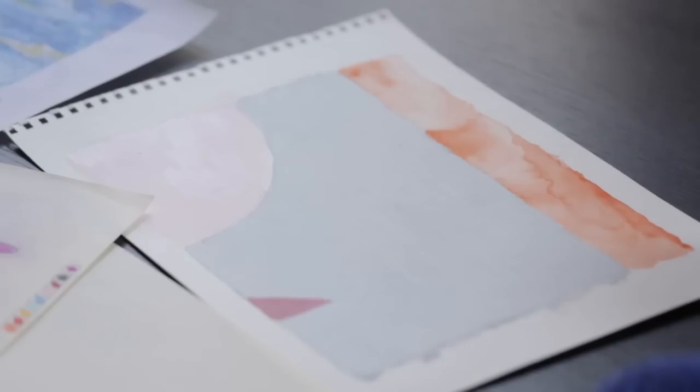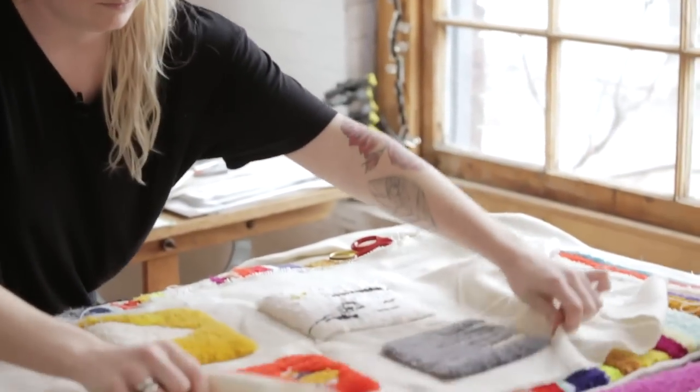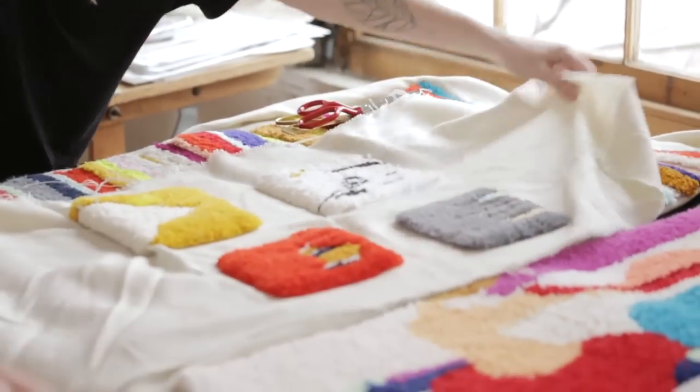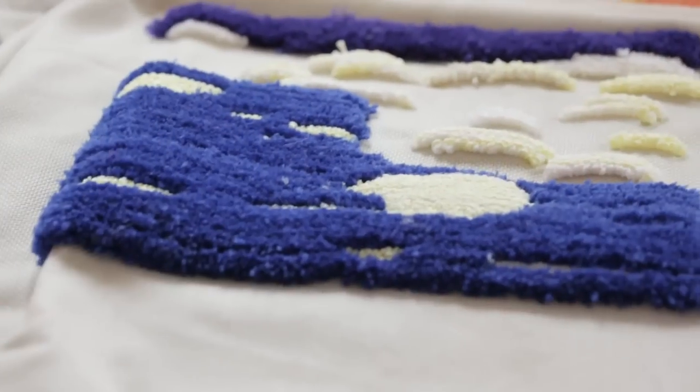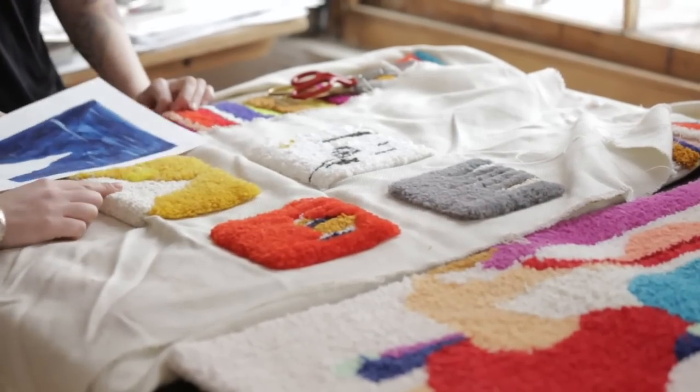Our sketches always start as either a painting or a rough idea and then we really get inspired by the colors. We go into our warehouse and we look at all our fibers and from there we start developing prototypes. We make sure that our dye batches are in order and that the fibers we're using are really working with each other.